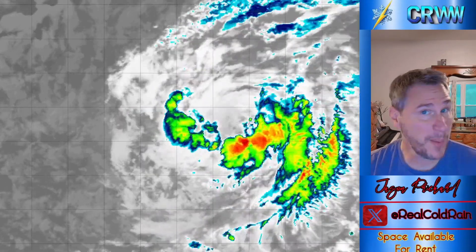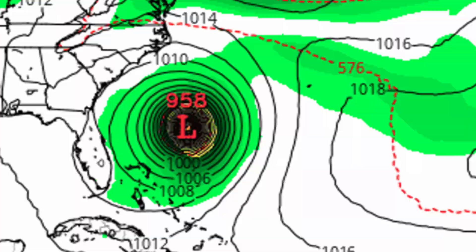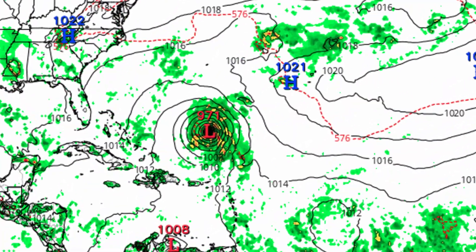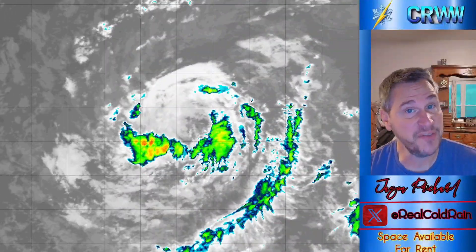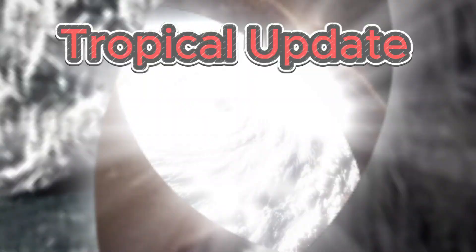This is turning into a problem — a couple more jumps and someone is going to be in real trouble. Plus, something is wrong with this storm, and I'm going to show you what as we dive right into our tropical update and take a look at the very latest data to try and predict the future of Tropical Storm Erin.